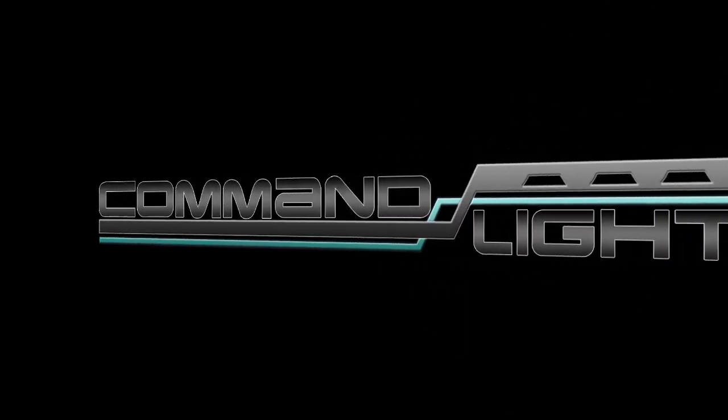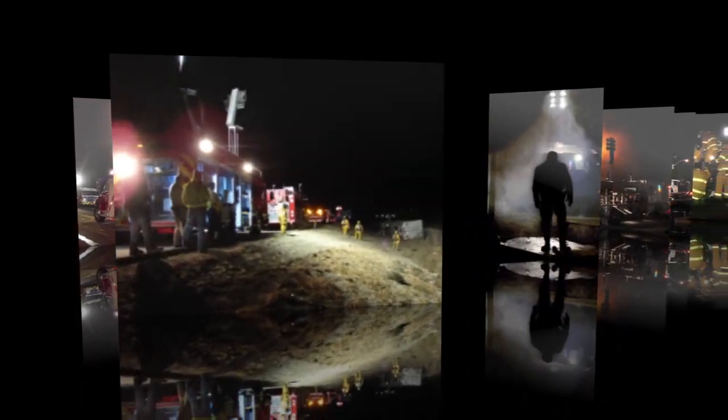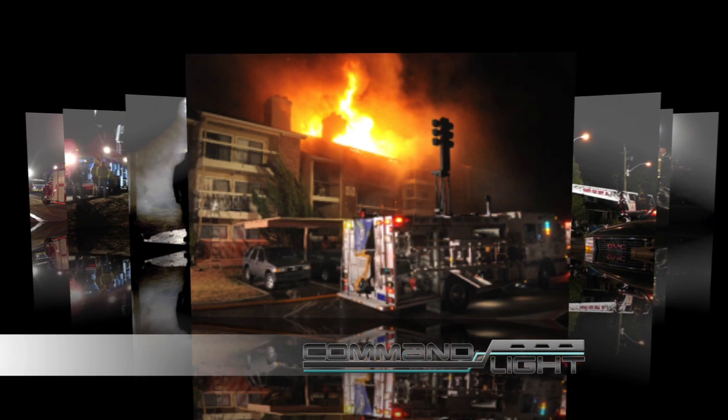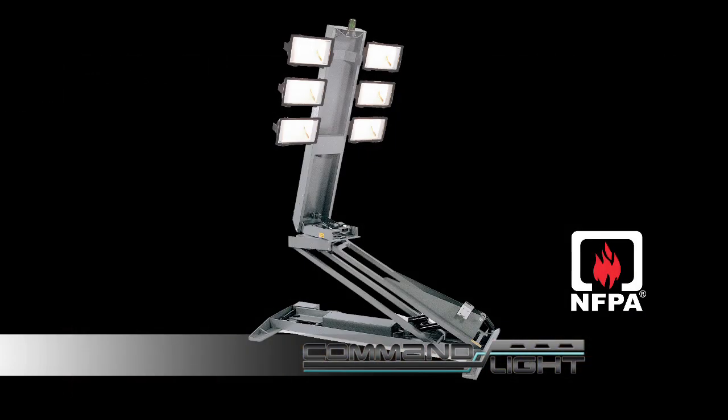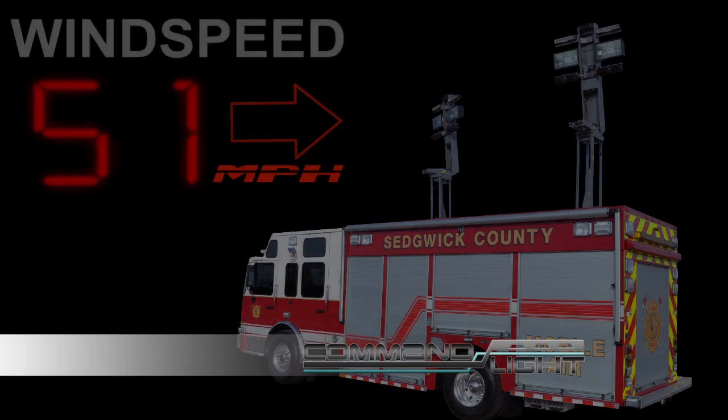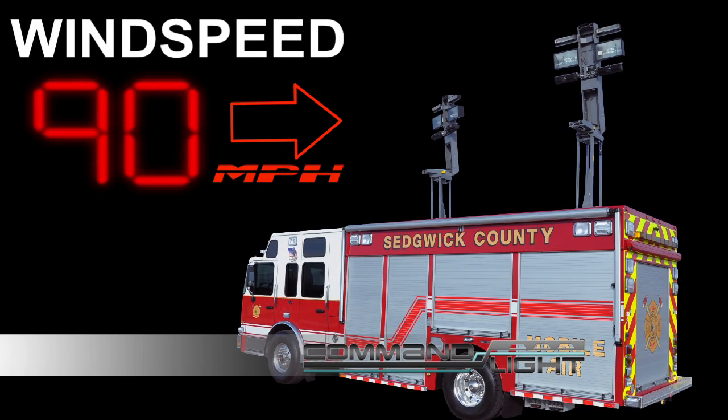I step into the light, it does me no harm. Command lights are built tough because you're going to use them in some tough situations. They meet all NFPA requirements, and we go beyond those requirements by testing them for use in 90 mph winds.